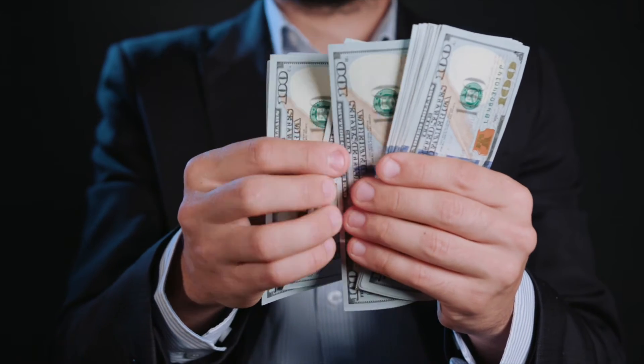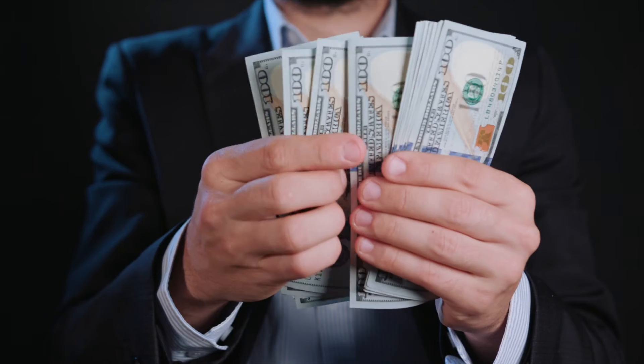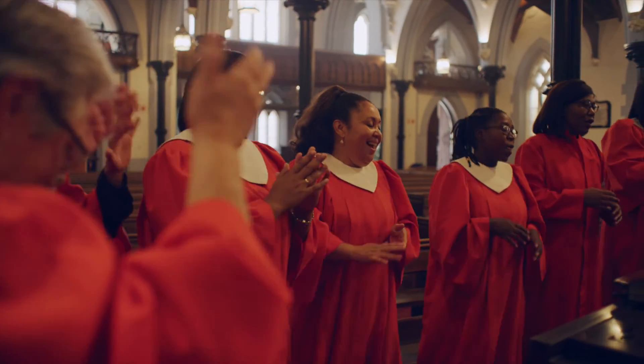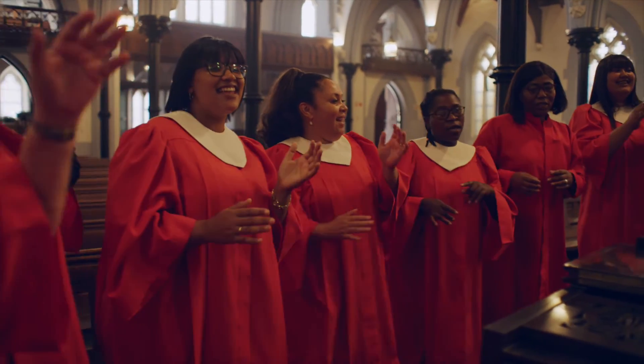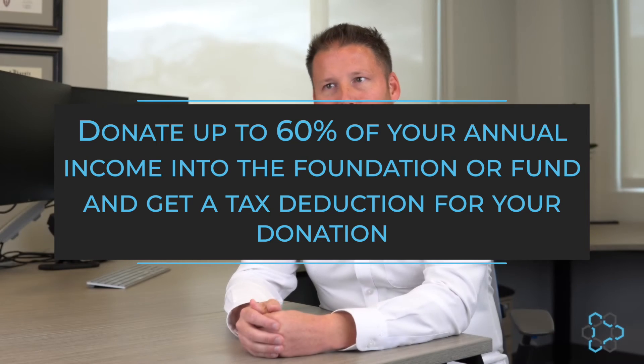Let's look at how a foundation or a fund works. If you are pursuing a private foundation, first, you will set up an entity or trust and ask the IRS for approval to treat the organization as a private foundation. The IRS charges up to $600 as a one-time fee to decision your foundation application. Second, depending on the charitable tool you choose, you can donate up to 60% of your annual income into the foundation or fund and get a tax deduction for your donation.